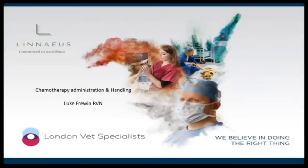Hello and welcome to this chemotherapy administration and handling talk. My name is Luke, I am the senior nursing manager at London Vet Specialists, part of the Linnaeus group. This talk will be quite safety driven — a lot of health and safety type things. Some of the data is taken from human medicine, some from veterinary medicine. So without further ado, let's get started.